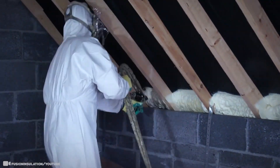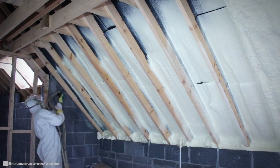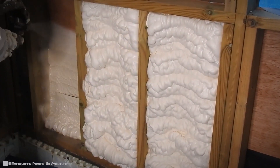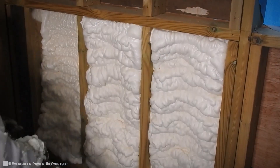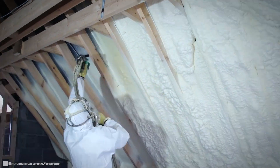Insulation really needed an upgrade, and one company finally accomplished that with their incredible foam insulation. In a matter of seconds, and with the ease of a spray system, you can fill out your wanted insulated areas in a breeze. Even better, it looks amazing while doing it.